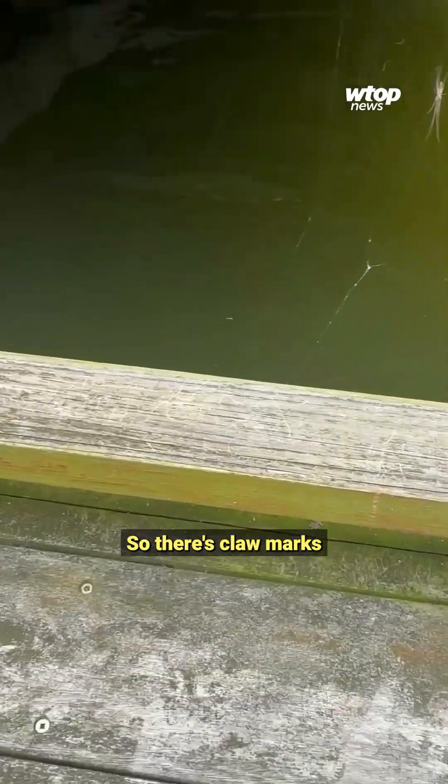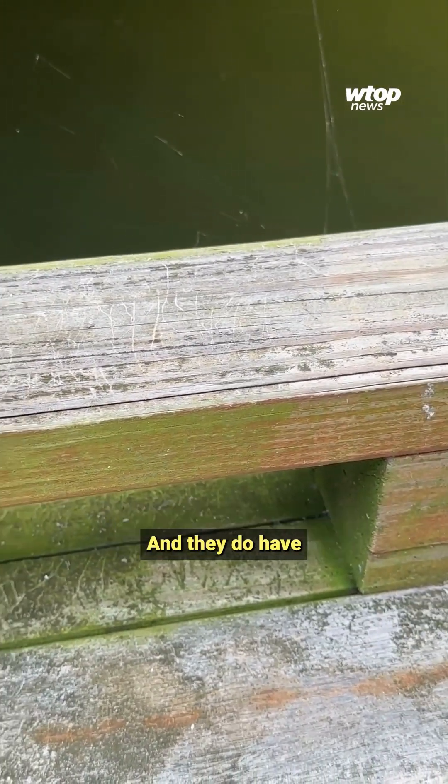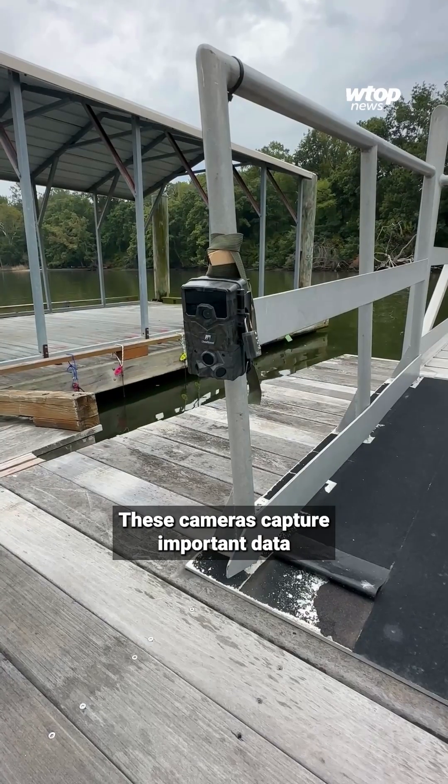There are claw marks of where they've tried to hoist themselves up to get onto the dock. They do have multiple river otters who come up — they've had up to eight in one frame of a camera. These cameras capture important data without staff having to interfere with the animals directly.